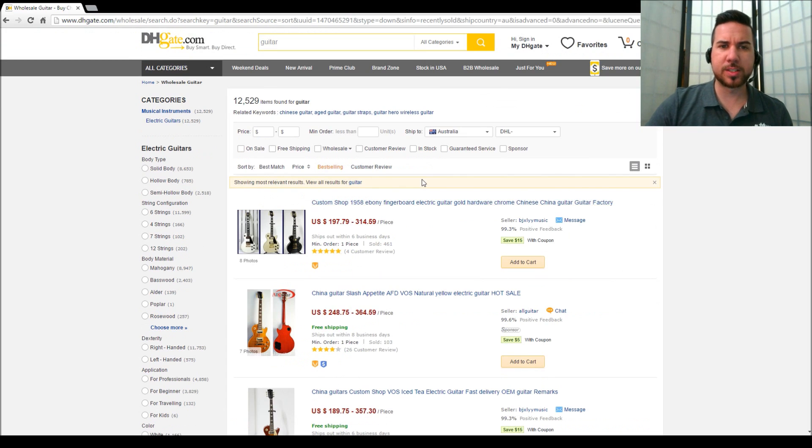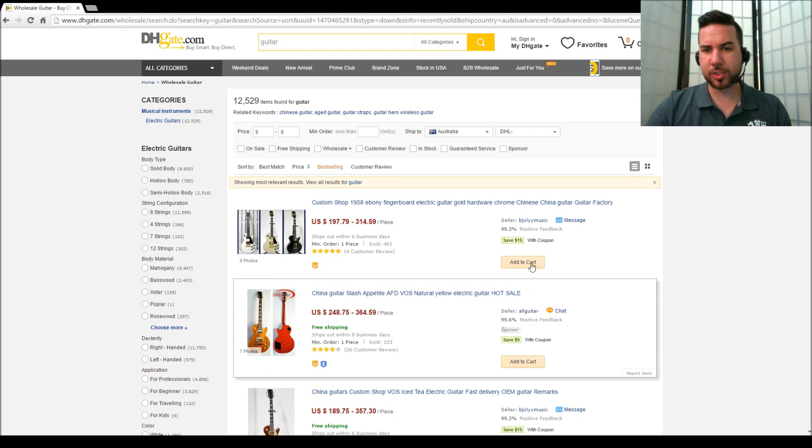Alright, so it's sorted everything by best selling. We've got different items for sale by different shops, with different prices - 248 to 369. The more you buy, the bigger the discount, and there are a few options with the case and such. We've got 26 customer reviews on this one. I'm going to click on this one.